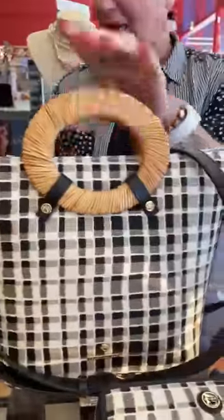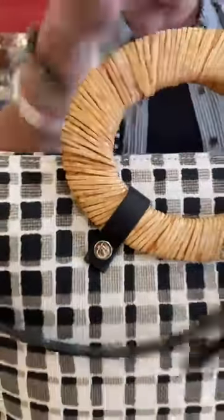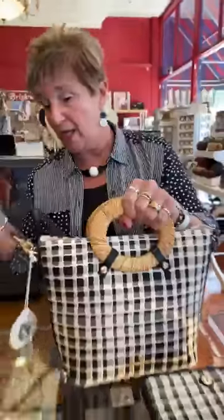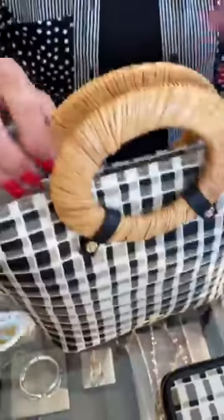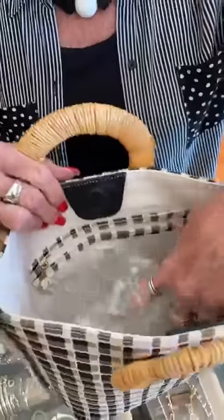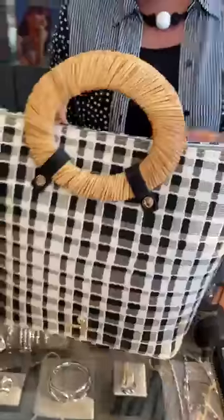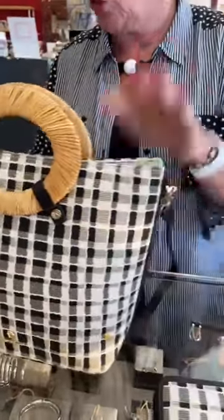I love the rattan handles on this bag. This is the Lauren Tote, it's $168. You can carry it by the handles — it has a removable handle — or you could crossbody it. It has a big strong magnet, pockets, a zipper inside, and lots of room. Really cute.